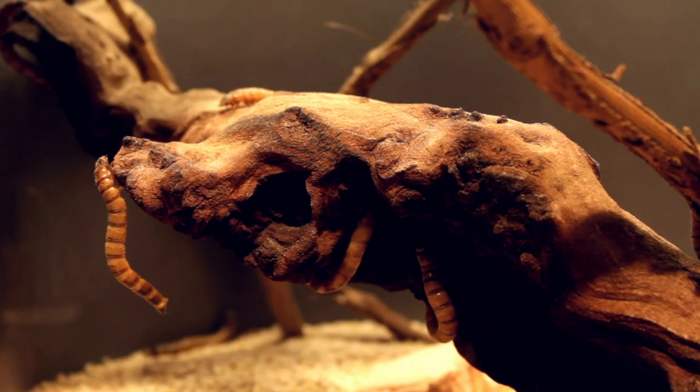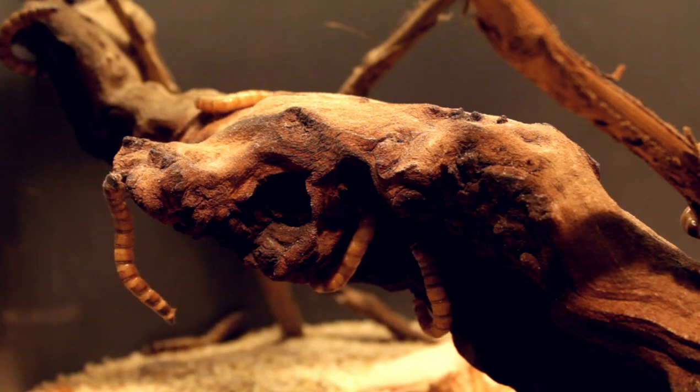The next thing on my list is mealworms. Not a lot of people think to feed their mice mealworms because they're not a reptile, but mice really love them. They're especially beneficial for younger and growing mice because the additional protein helps them grow and become healthy. I typically feed dried mealworms rather than live ones, and those are just as good — especially if you don't like dealing with live bugs.